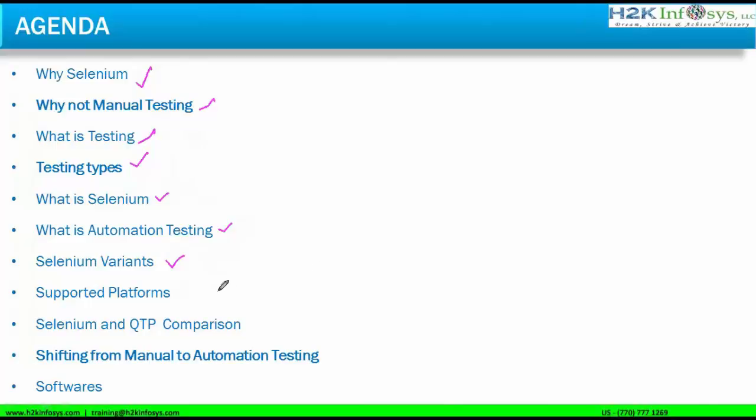If time permits, we'll also cover supported platforms, the Selenium and QTP comparison — since QTP was previously used for automation but Selenium has taken its place — how to shift from manual to automation testing, and the software required to start with Selenium. We'll go through installation live in class, and after the class you'll receive installation guides with screenshots for every step.